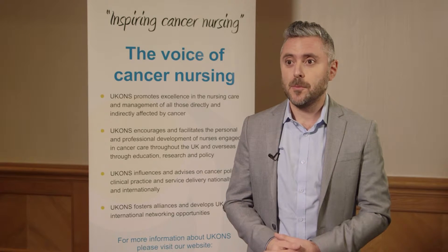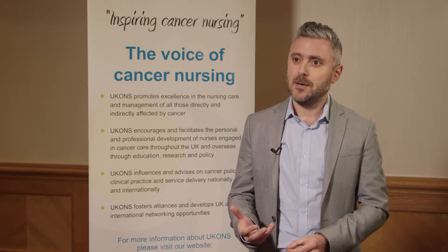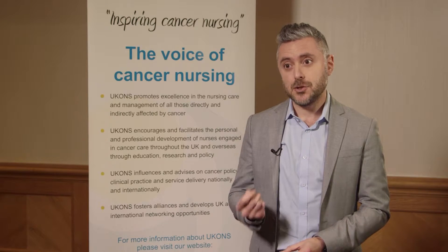Chemotherapy-induced nausea and vomiting — CINV — is an example of such a symptom. It's really, really important that we try and work hard to prevent CINV and to treat it when it occurs.